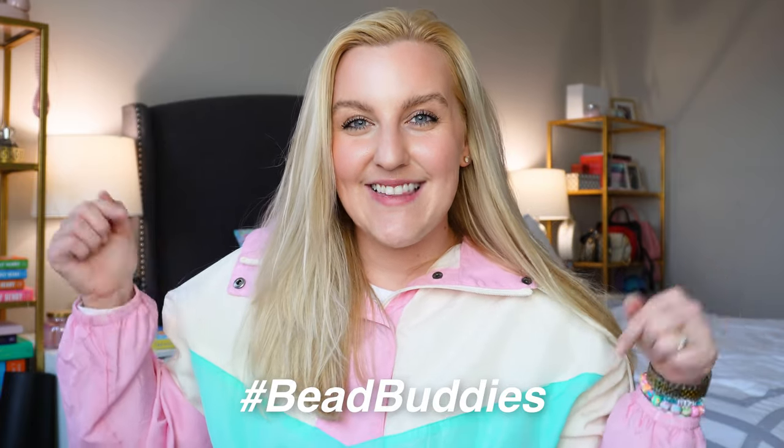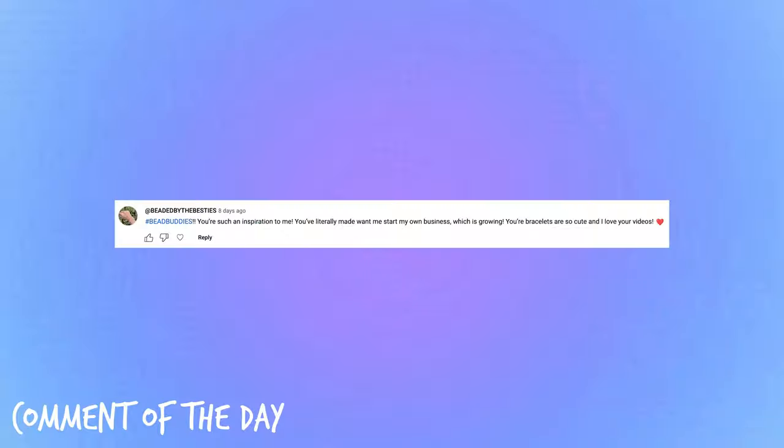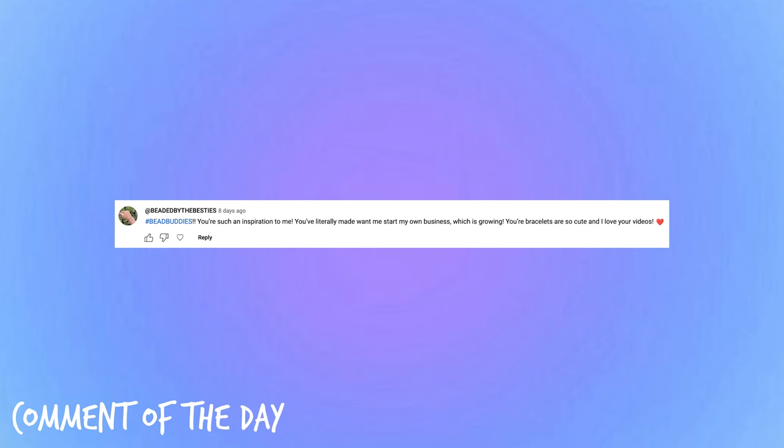I hope you guys enjoyed today's video. Don't forget to use our hashtag bead buddies in the comments. Here is today's comment of the day — thank you so much for leaving such a kind and positive comment. It seriously means the world to me, and I'm so happy to have you be part of our bead buddy family. If you haven't already, hit that subscribe button to become a bead buddy member. I love you guys so much. I hope you're having a fantastic day and I'll see you back here very soon with another new YouTube video. Bye, bead buddies!